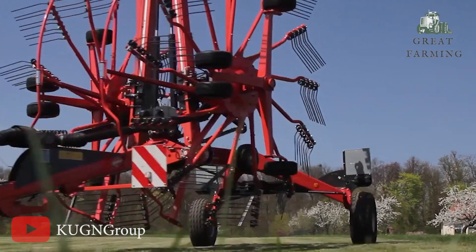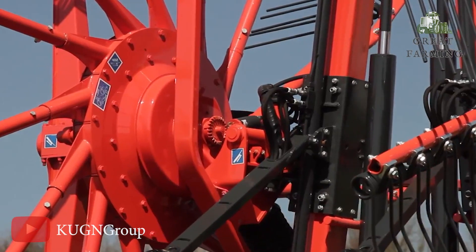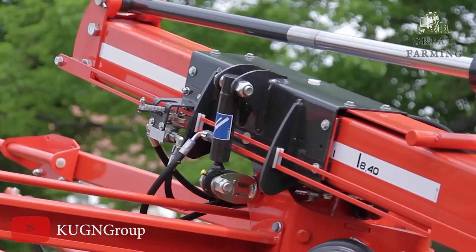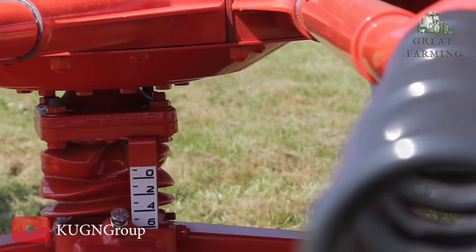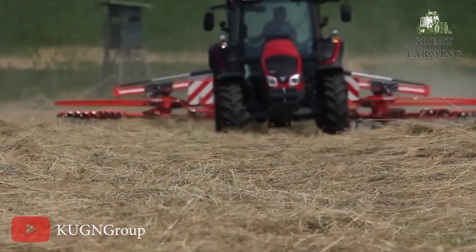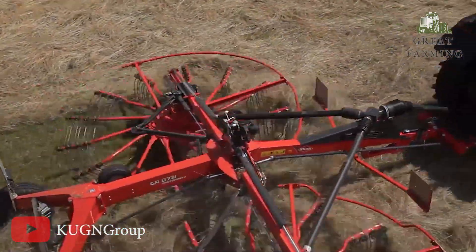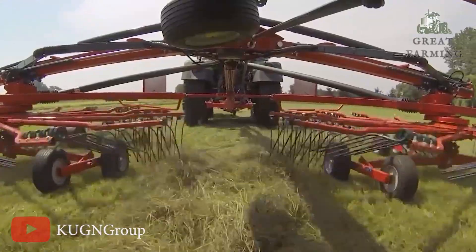It's like watching a hay dance party. This mighty machine offers adjustable settings to fit your specific needs. With its intuitive controls, you can fine-tune the working width and raking intensity, ensuring optimal performance for every field and hay type. It's a customizable hay-raking experience like no other. Efficiency is the name of the game with the Koon GA 13131. Its swift operation and high capacity allow you to cover more ground in less time.